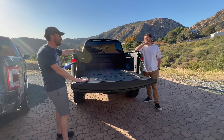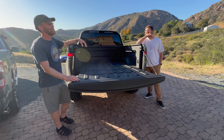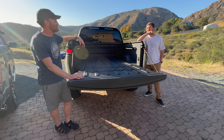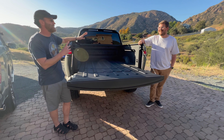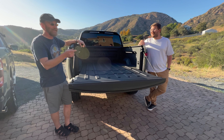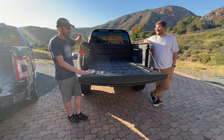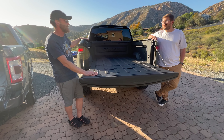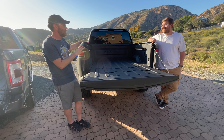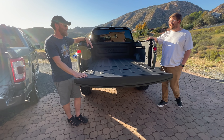With 41 solar panels, SDG&E actually owes Robert money from last year — even with an electric car the whole year, they came out ahead. So driving the Rivian is basically free as far as fuel goes. As a daily driver it's perfect. In California, gas is around $6 a gallon, which makes the economics of an EV even more compelling.